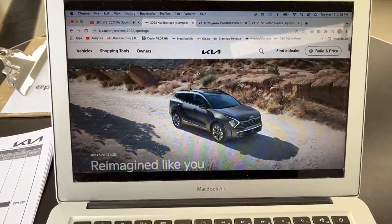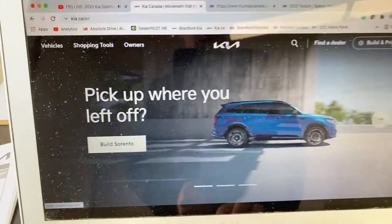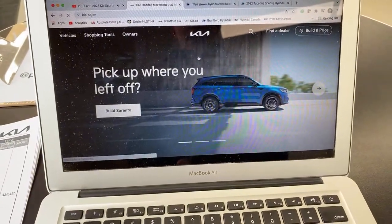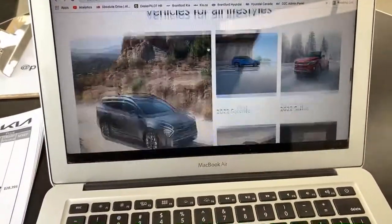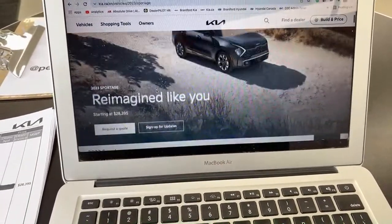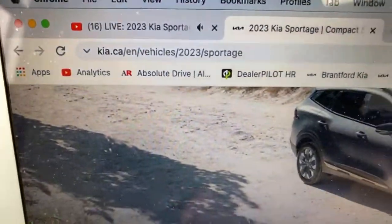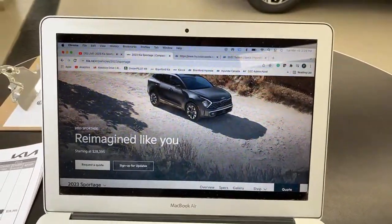What colors does the 2023 Sportage have available? If you go to the Canadian Kia website, there is a Sportage page, though it's not fully done yet. To find it, go to the Kia Canada website, click the Kia logo to get to the main page, scroll down until you see the Sportage image, click it, and there is a Sportage page. It will eventually be added to the navigation. The web address is right there — Vehicle is 2023 Sportage.